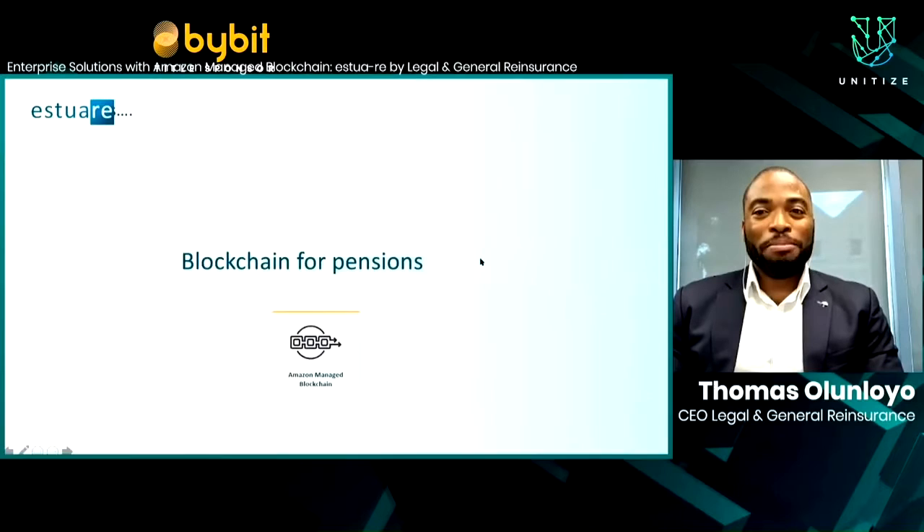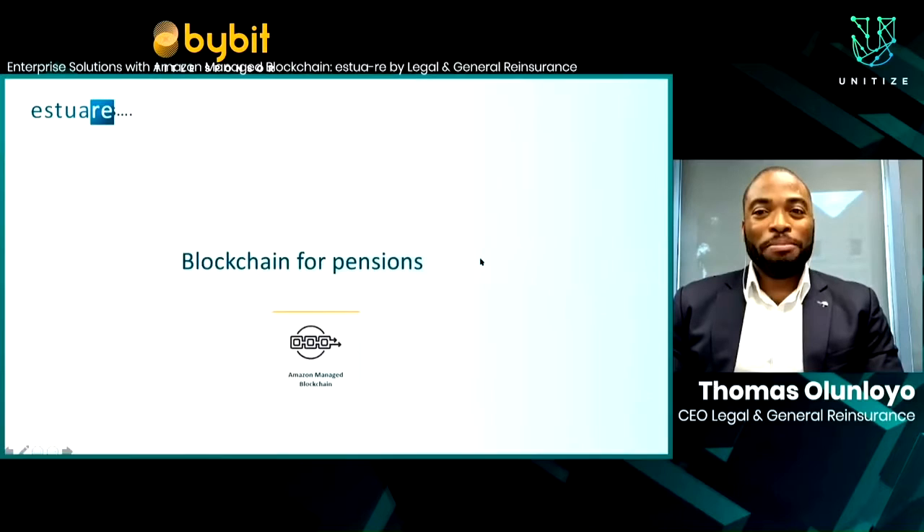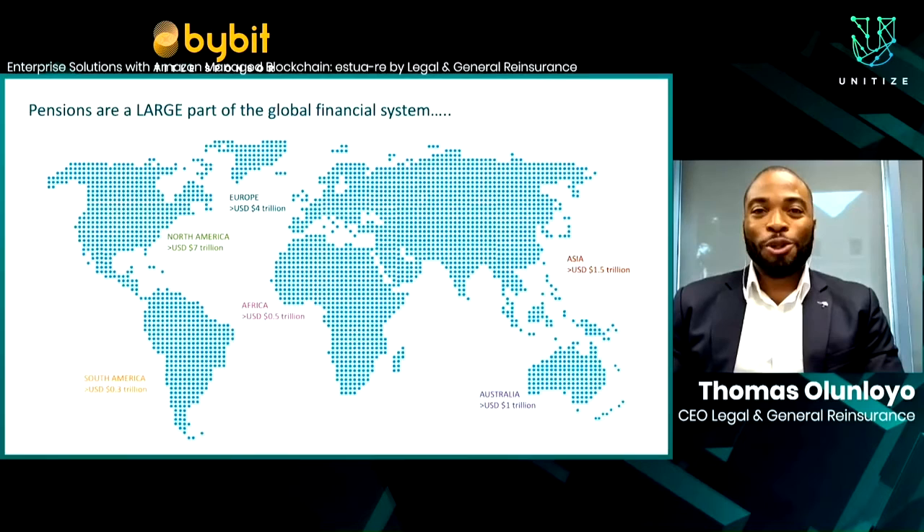I'm talking today about our quite powerful blockchain use case in partnership with AMB. Our company, Legal & General Reinsurance, manages over $25 billion of pensions — which is really just a drop in the enormous ocean that is the global pension system, with a value in the trillions of dollars covering many hundreds of millions of lives. They are therefore very important, and almost everyone listening today will at some point be receiving a pension. When you do, I'm quite sure that you would want to know that you'll be paid the right pension at the right time.